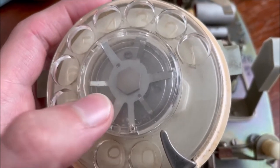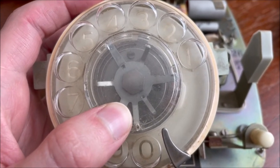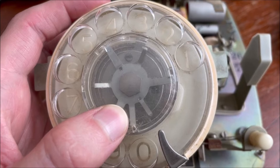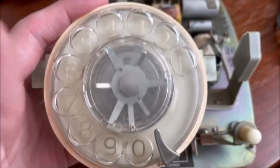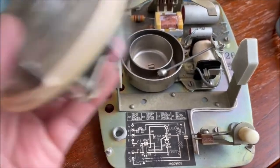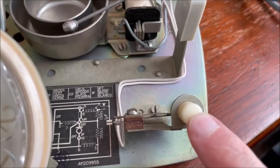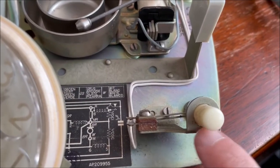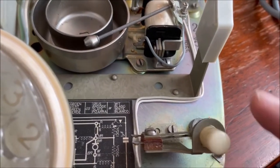I believe these dials were also found on the Australian 800 and 801s for the Postmaster General - I think they used these models. Here's a look at the earthing button; it's mounted on a metal post and screwed down, so it won't break.